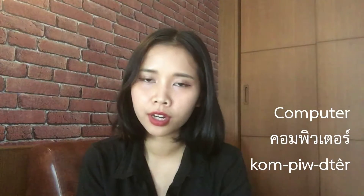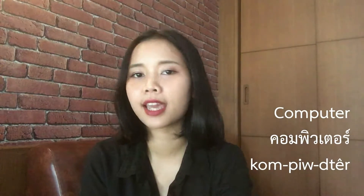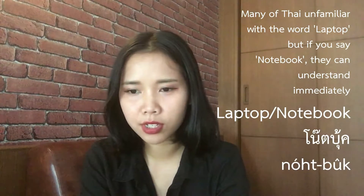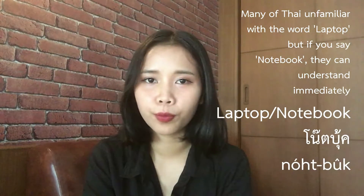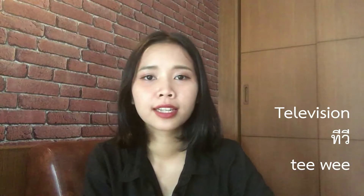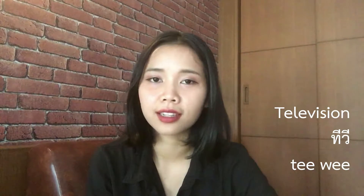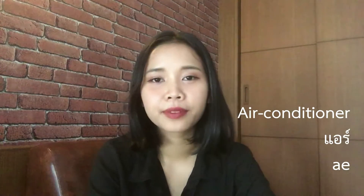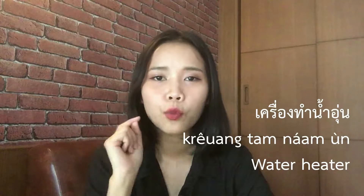Starting with a common one: computer. In Thai language you can say 'computer.' Or laptop — in Thai language you can call it 'notebook,' like a notebook. Next one is television, you can say 'TV.' Air conditioner you can say 'air.' Water heater, computer.